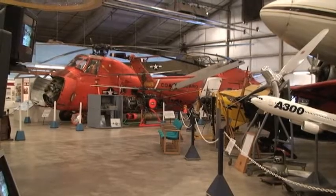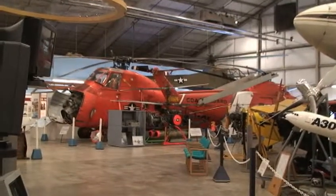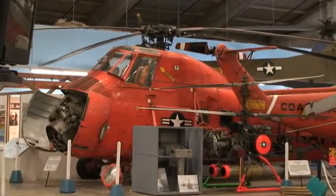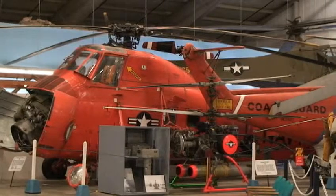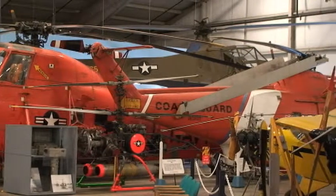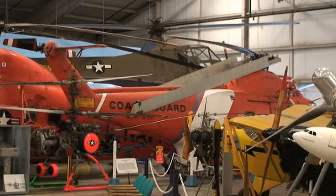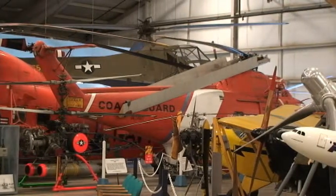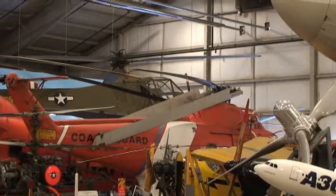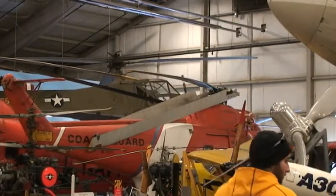Here we have two Sikorsky Coast Guard helicopters. The one on the left might look familiar from the old movies where you would see a helicopter picking up the astronauts from the early space flights — helicopters just like this would go out from the aircraft carrier, pick up the astronaut and the capsule, and bring it back to the carrier. The one on the left had a clamshell opening where a gigantic radial engine is. The one on the right has a gas turbine engine or jet engine, which is only maybe three feet long and a foot and a half around. So the one on the left is the end of an era, and the one on the right is the beginning of the jet era in helicopters.